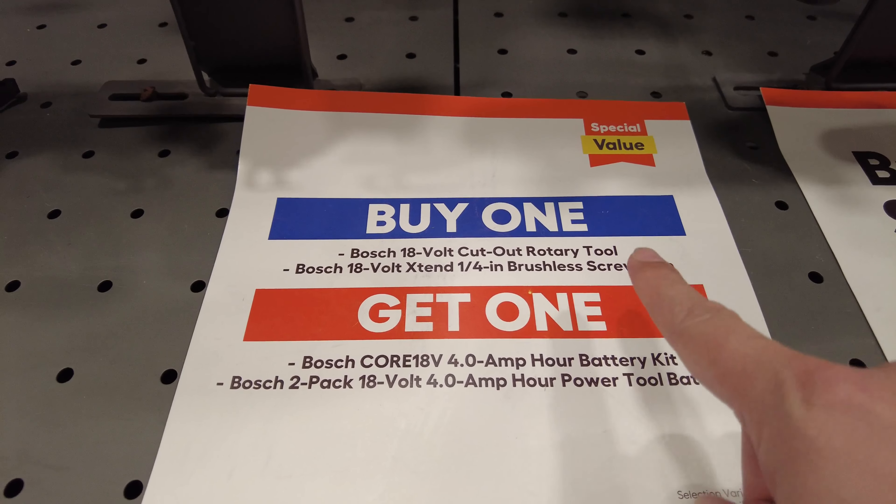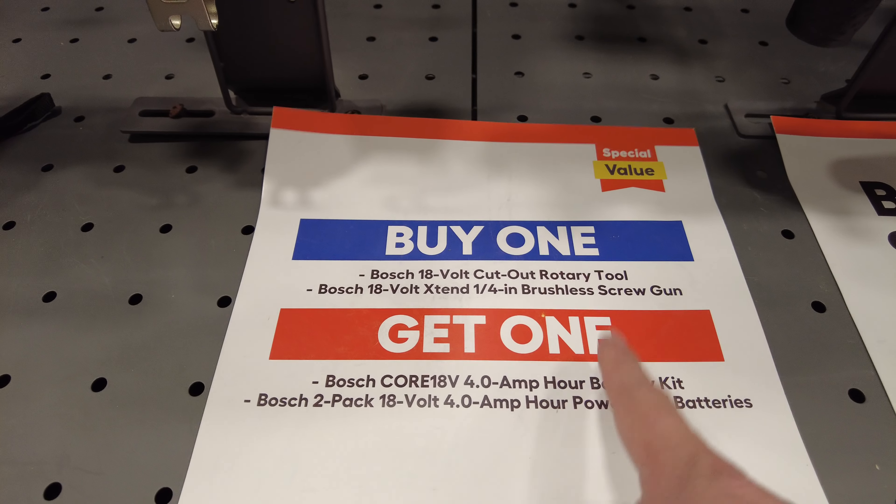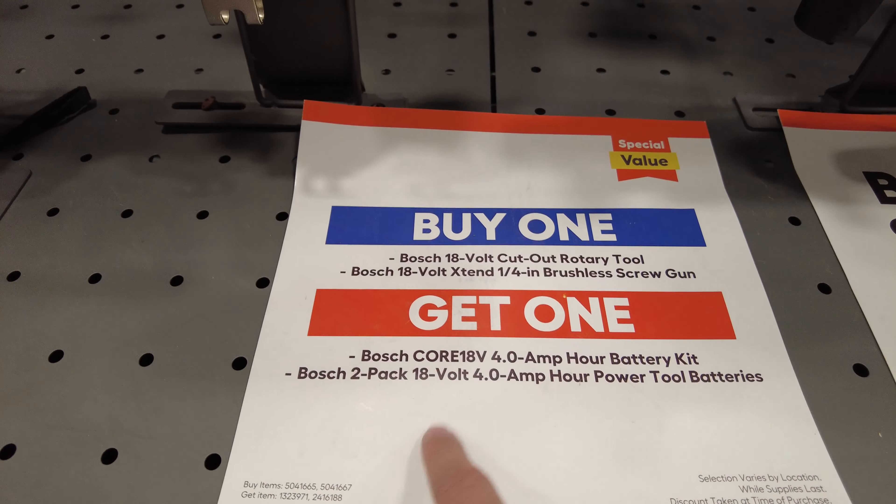Now look at this, you've got the Lincoln Electric 180 Pro MIG welder. That bad boy is $449.50 down from $900.